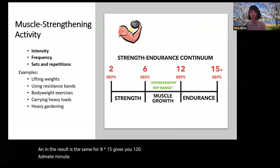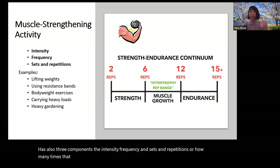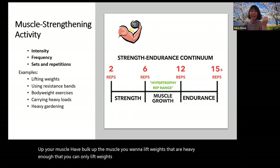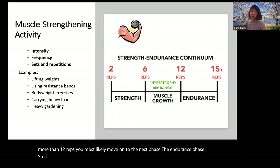Muscle strengthening activity also has three components: intensity, frequency, and sets and repetitions — how many times you repeatedly perform the same muscle contraction, and how many sets you do. This chart shows that if you want to build and bulk up muscle, you want to lift weights heavy enough that you can only do 6 to 12 reps. If you can do more than 12 reps, you move on to the endurance phase. If you don't want to bulk up, use a lighter weight but do more reps.